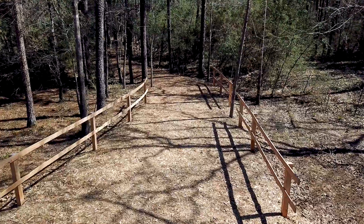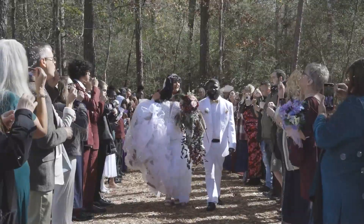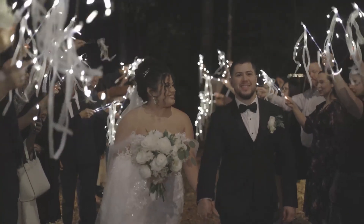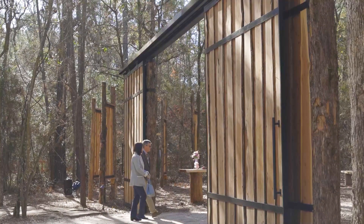The space directly behind me is called our Grand Exit Space. This space was designed specifically to bring all of your guests up here, line up both sides comfortably, while you make your grand exit starting in the woods and making your way out to this area.